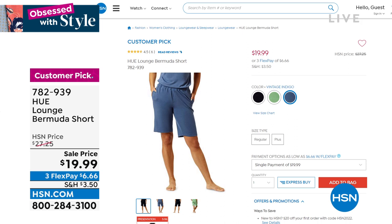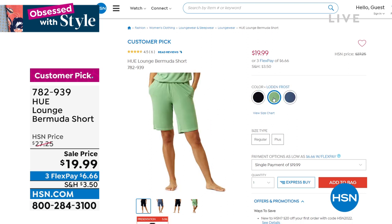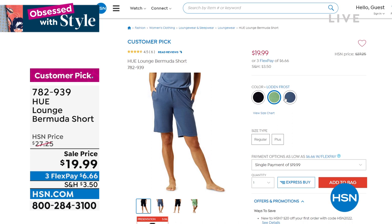Just something comfortable to run around in — maybe go watch the kids at the soccer game, walk around the beach, walk around town. We have it in that beautiful frost green option, the blue, and also in the black.